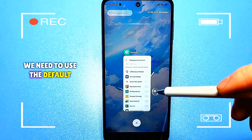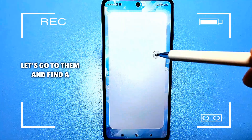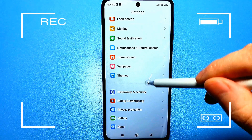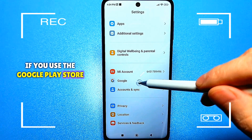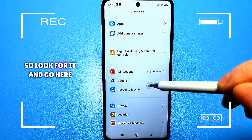We need to use the default settings. Here they are, let's go to them. And find a section called Google. If you use the Google Play Store, then you definitely have this section. So look for it and go here.